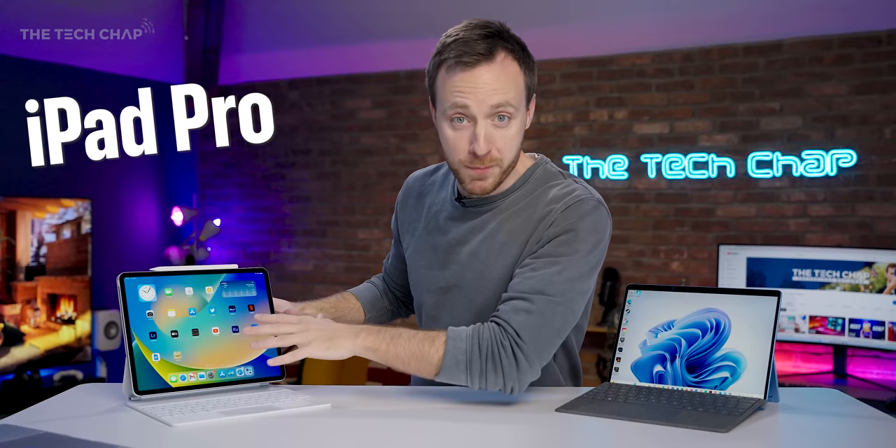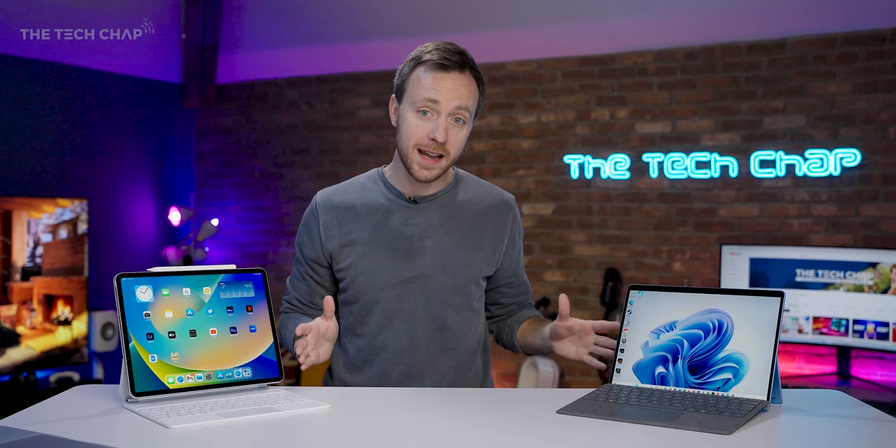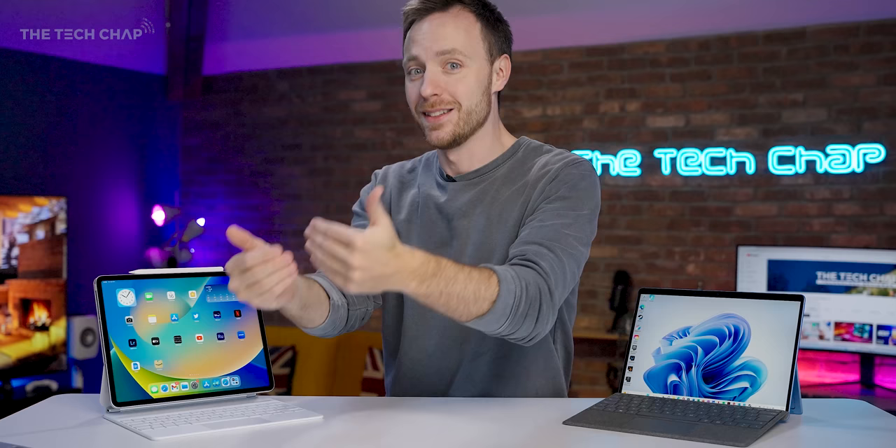iPad Pro M2 12.9 or Surface Pro 9. Both have Pro in their names, both are similarly priced-ish, and both offer pretty good laptop and tablet experiences. But which should you buy?